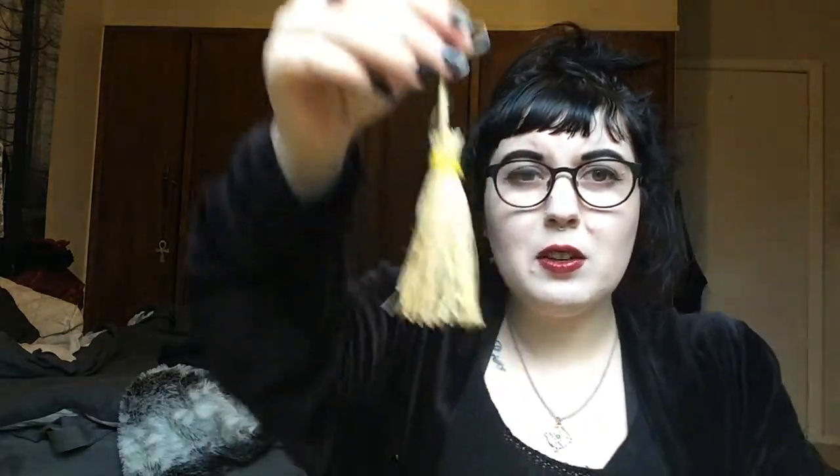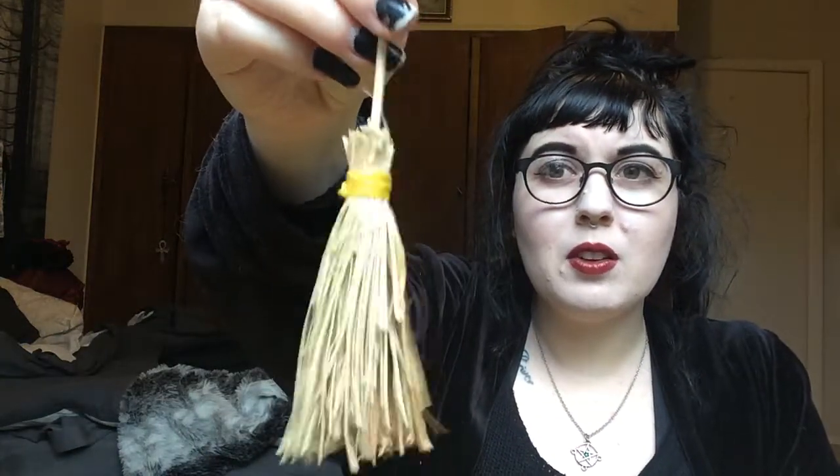Oh yes - a little broom, a little besom! I can always use more of these, I love them. You're gonna go right on my altar now with my raven - you'll see a picture of that.